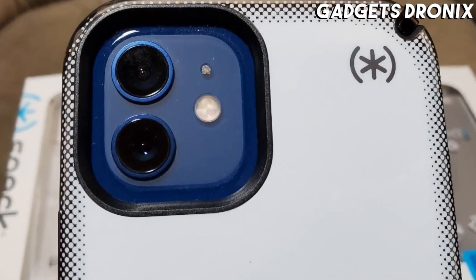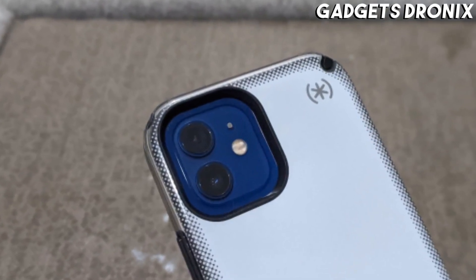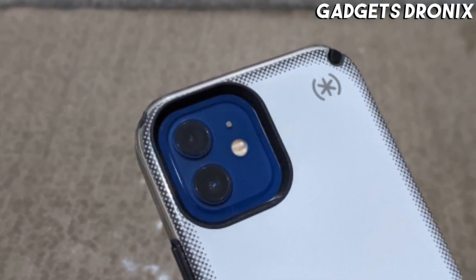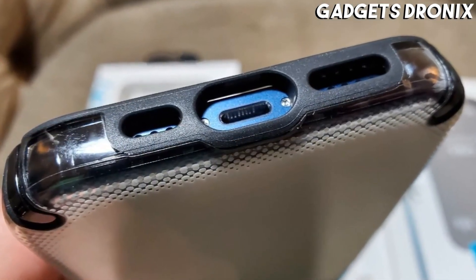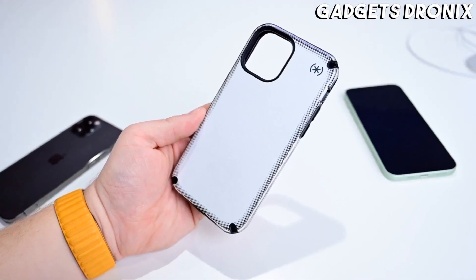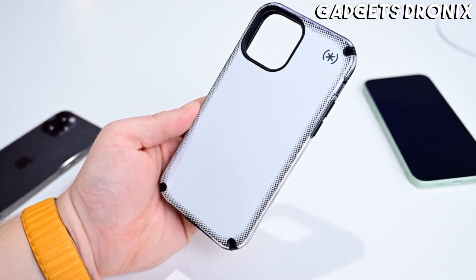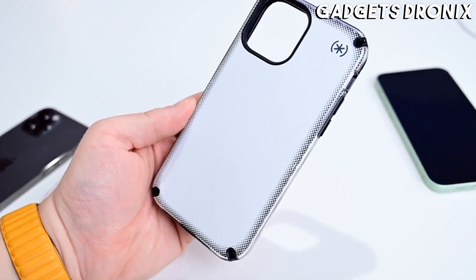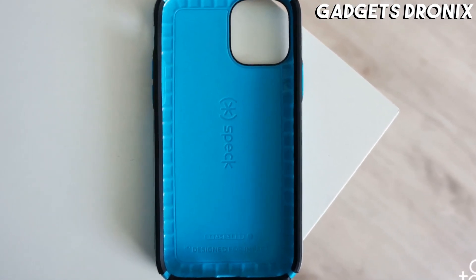Number 1: Speck Presidio 2 Armor Cloud. The most advanced and protective case from a highly reputable manufacturer, the Presidio 2 Armor Cloud offers a widely impressive drop rating of 16 feet — the most on our list by a substantial margin. The case uses what's described as an internal airbag system to absorb impacts, plus it features Speck's Microban antimicrobial protection that reduces bacteria growth by 99 percent. A lifetime warranty also speaks to the level of confidence Speck has in this product.